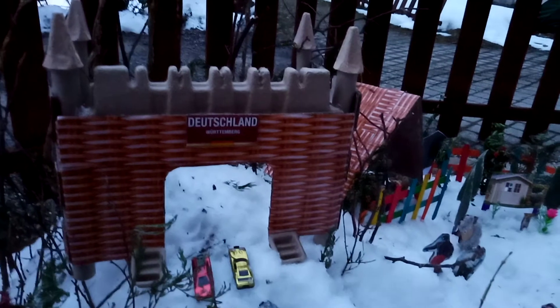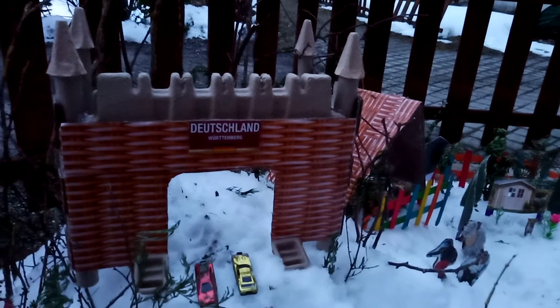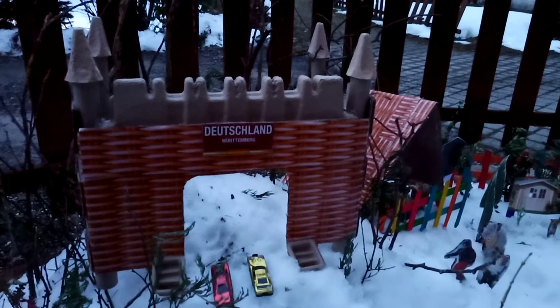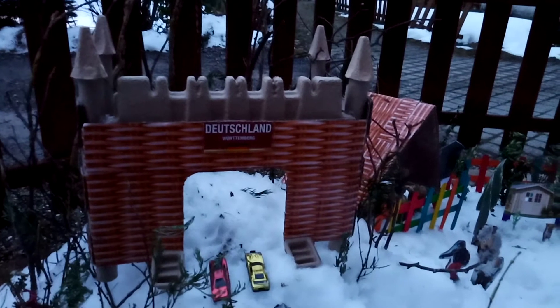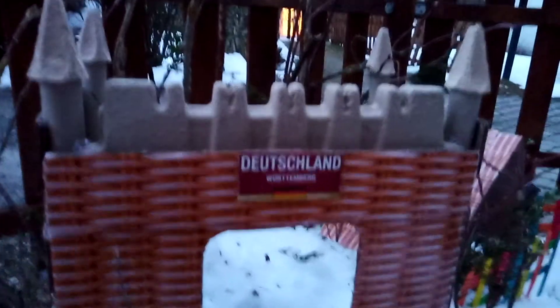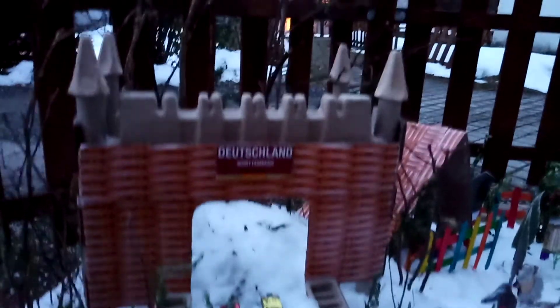Hello everyone, this is Reptelsa Blogs. Right now I'm going to show you my miniature black forest. In my blogs I always show you the black forest. I created a black forest — it's winter time in Germany in the Black Forest of Germany. You can see on the top of the mountain, in the forest, there is an old castle standing on the topmost of the forest.